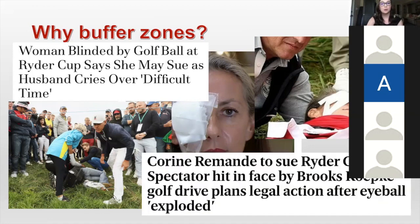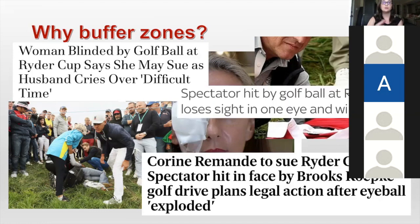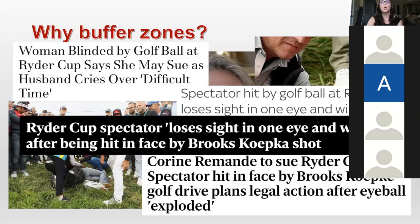These are just some of the headlines that started coming up. Normally when people get hit at golf tournaments, it's usually not something that's picked up by the media, or if it is, it's very brief. But this lady really said, hey, this is a problem — I lost sight in my eye and I'm going to sue. Whenever all of this happened and I started to see these headlines, it sparked my interest because I study risk management and law, and obviously golf is a big part of my life. I played in college and it's pretty much all of my research.